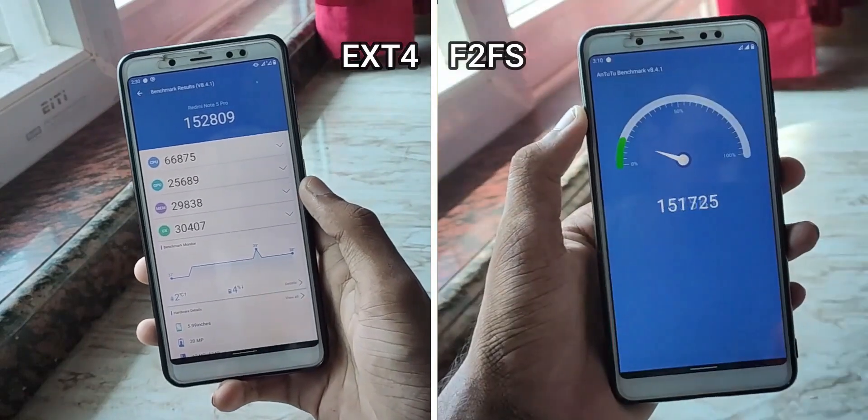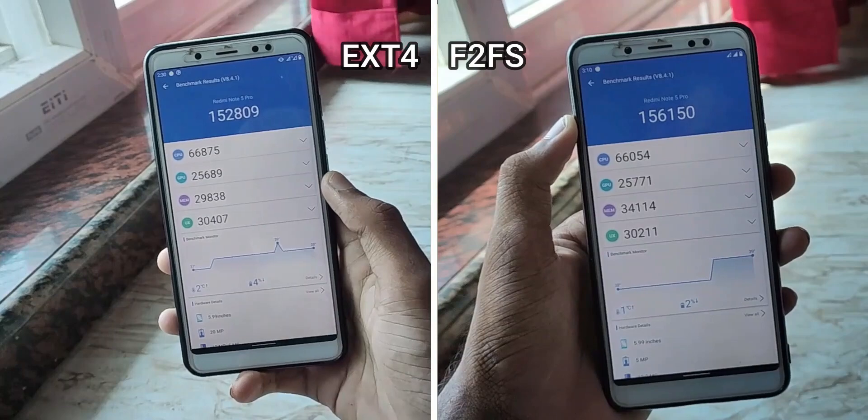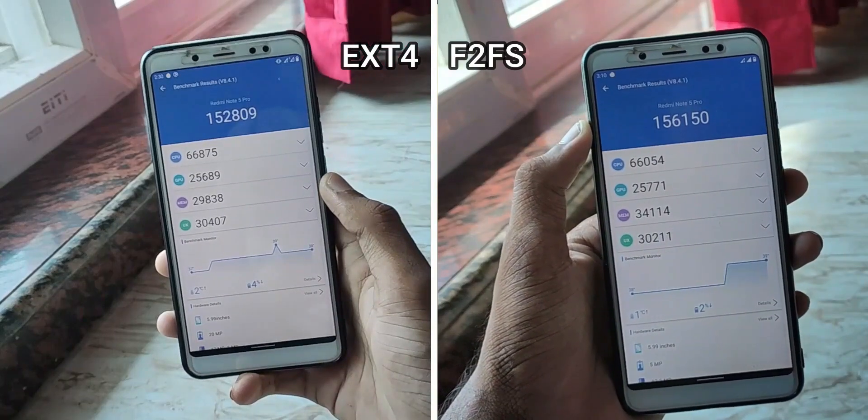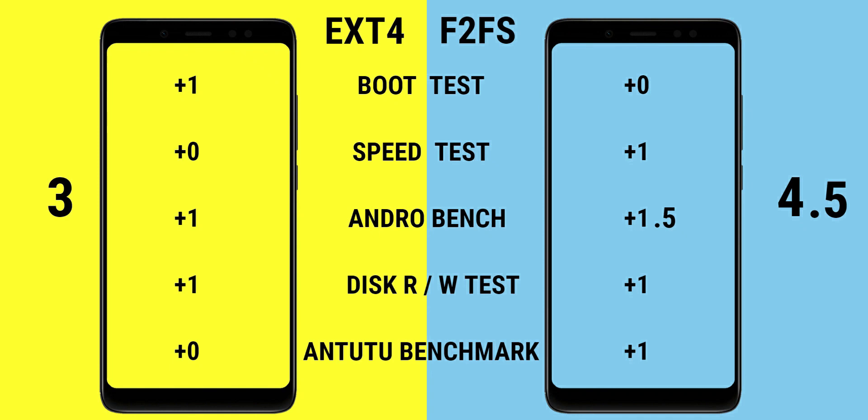EXT4 already completed and scored 152,000, while F2FS scored 156,000 — 4,000 extra for memory. That is where F2FS makes a difference. Talking about the summary: boot test — EXT4 won.